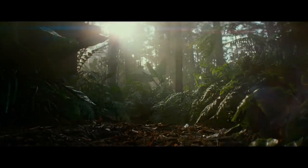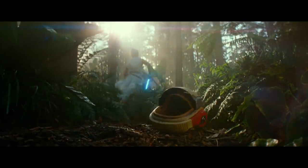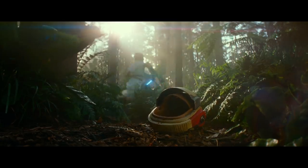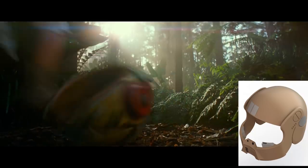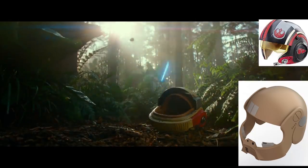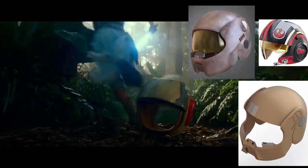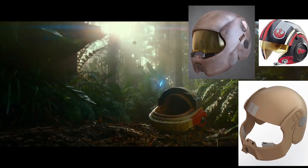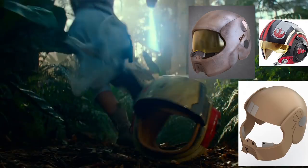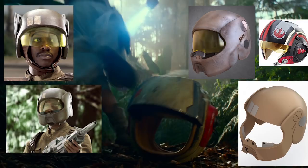In the first scene, we have Rey running away from someone who's firing a blaster bolt at her, which she casually deflects away. On the ground, a helmet of some sort drops. A quick search of resistance helmets shows similar colors, designs, and material choices. It lacks the markings of a resistance pilot helmet, which is more of a quarter helmet design, not a full face helmet like the ones that resistance troopers wear. The helmet has an internal leather skull cap and a flippable mouth guard, sort of like on a modular motorcycle helmet, which the resistance trooper helmets have as well.